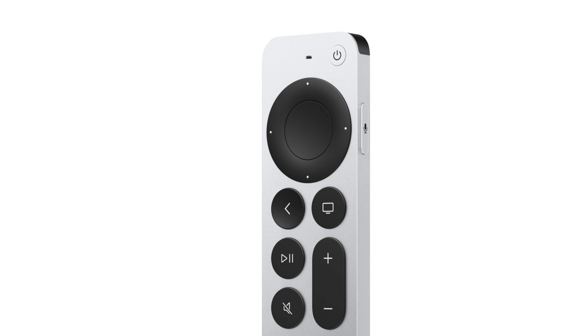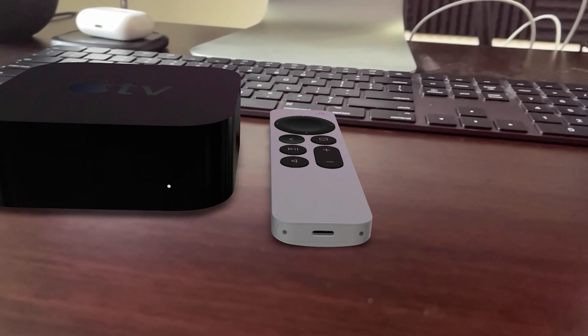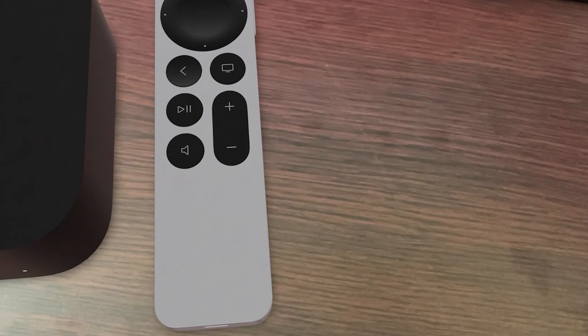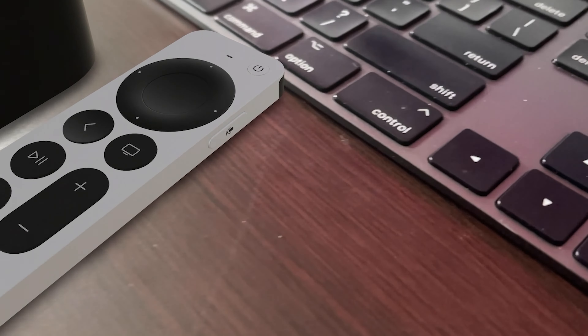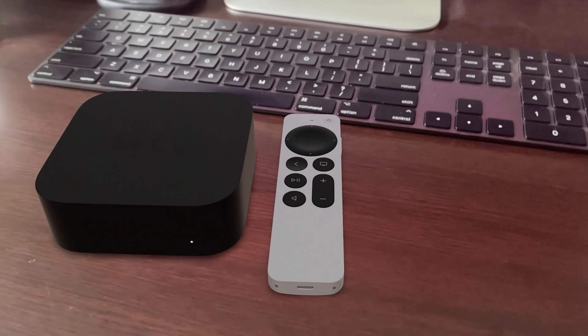The Siri button has been moved to the right side of the remote. Aside from that, we've got all the standard buttons like back, home, volume rockers, play, pause, and mute. There's also the option to color match — you can use your iPhone camera to scan your TV, and it'll automatically calibrate your Apple TV's color to perfectly match your setting. The remote has a lightning cable at the bottom, and at the top is the brand new navigation ring. Size-wise, it's about the same as the original Apple remote.